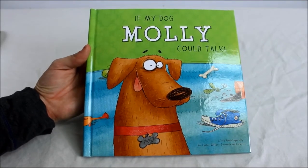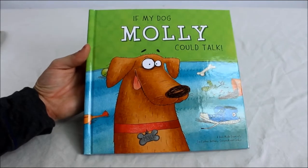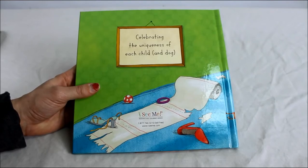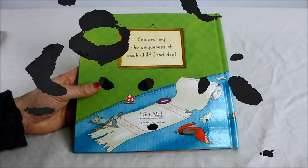If you have any questions about 'If My Dog Could Talk,' please feel free to email me at samantha@topdogtips.com. If you enjoyed this review, I'd appreciate you liking it on YouTube, and I'll see you back next time with another video.